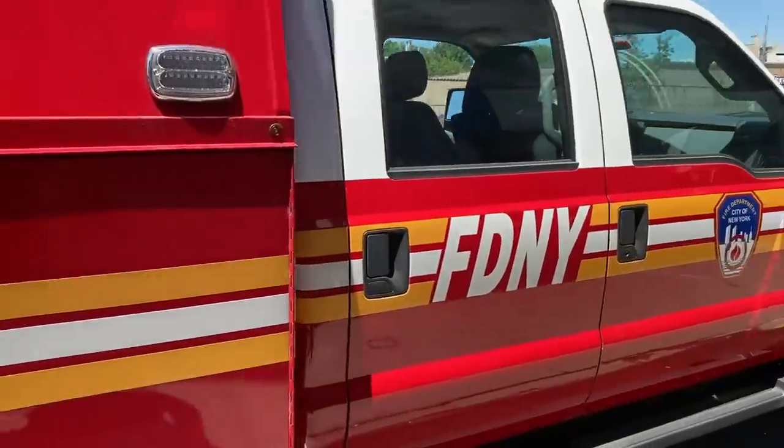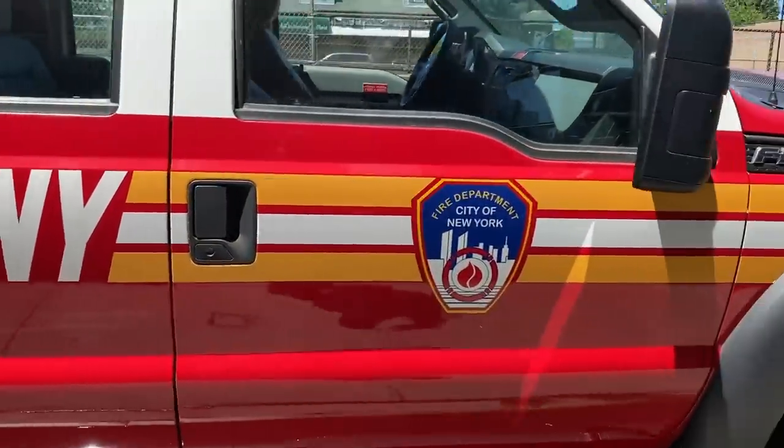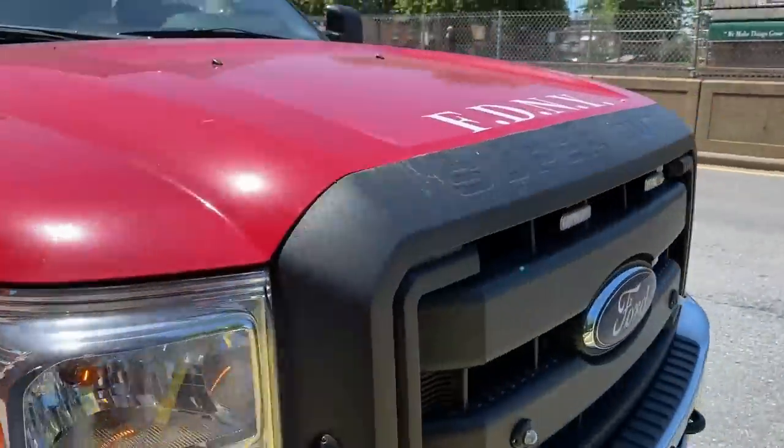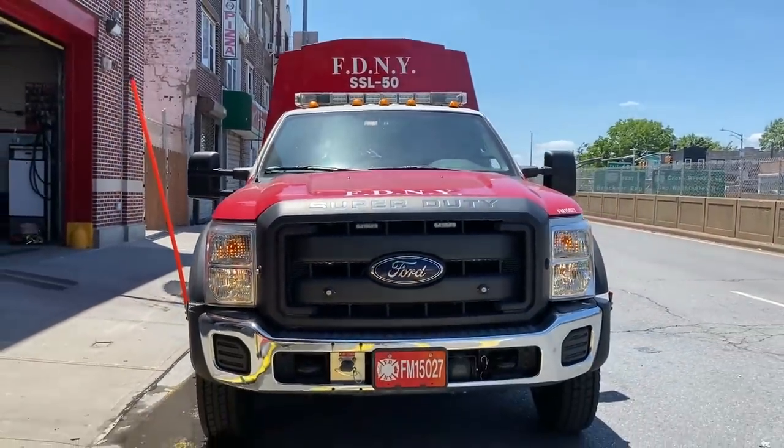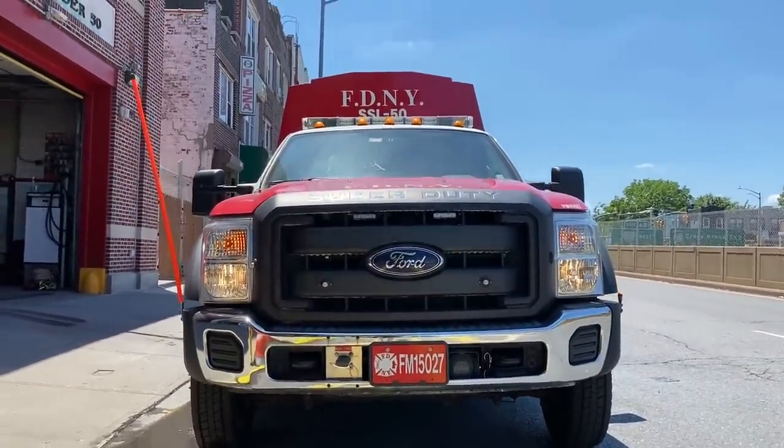So anything from a collapse, train derailment, plane crash, technical rescue, tunneling, trenching, shoring, cutting, complicated extrications. They're also assigned on DECON task force.